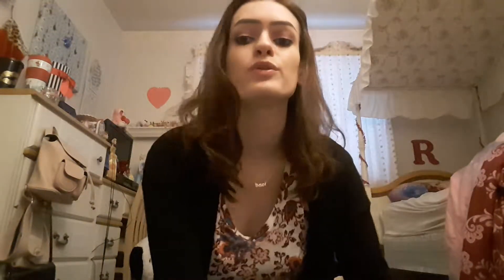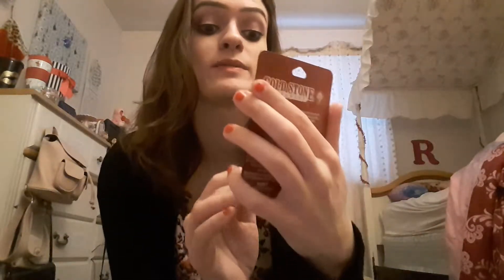I also got two new chapsticks. The first one is this Cold Stone birthday cake remix — I thought the packaging was super cute, it has ice cream on top, really cute. And then lastly I got a Mountain Dew one because I've always wanted a Mountain Dew chapstick, so I got that.